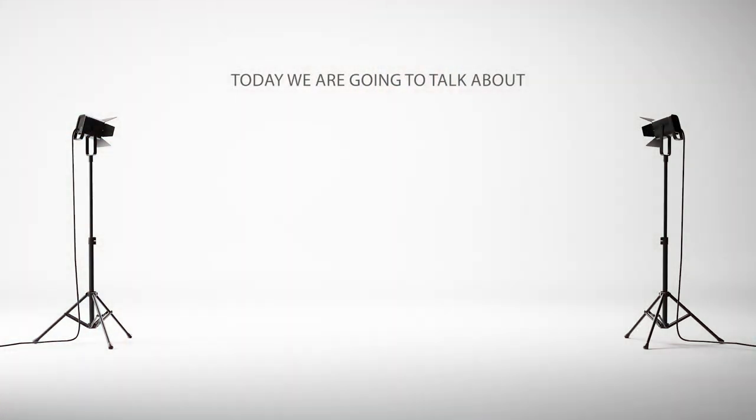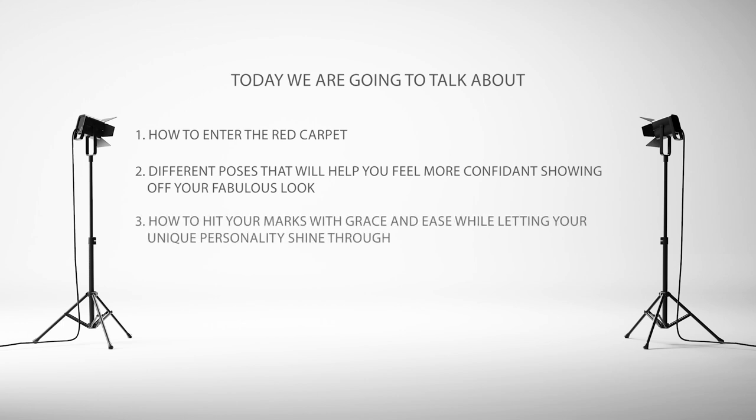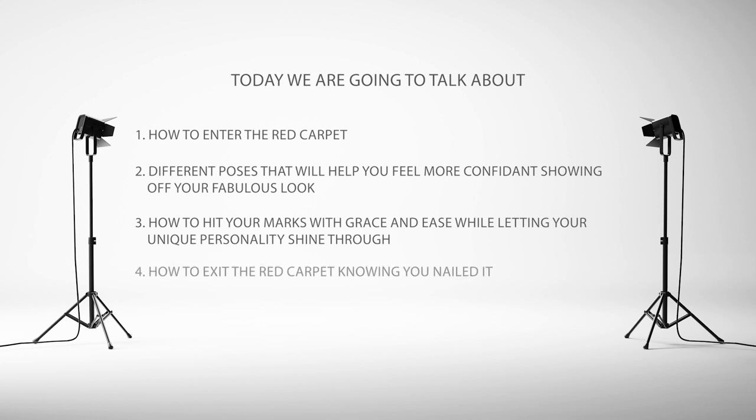Today we're going to talk about how to enter the red carpet, different poses that will help you feel more confident showing off your fabulous look, how to hit your marks with grace and ease while letting your unique personality shine through, and lastly how to exit the red carpet knowing you nailed it.